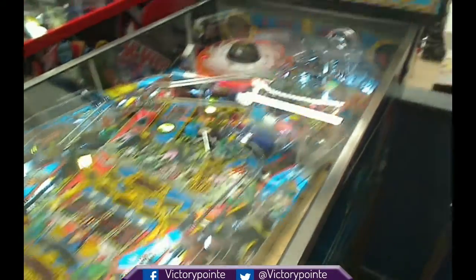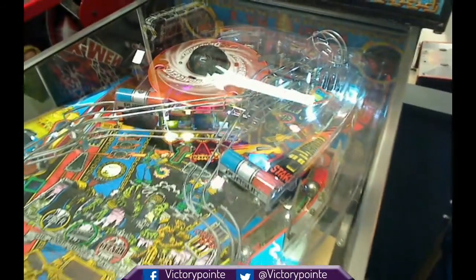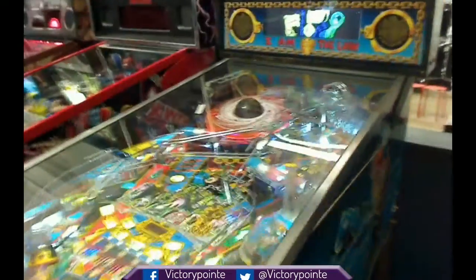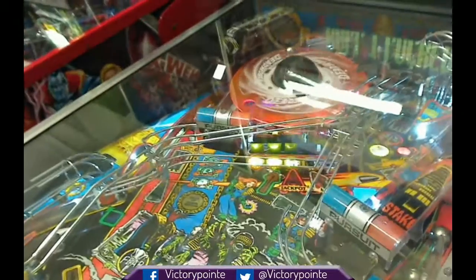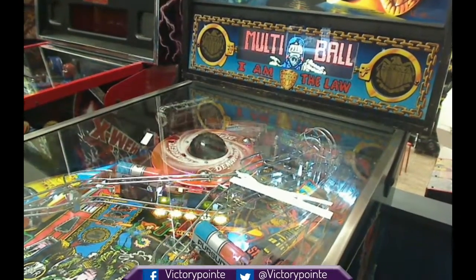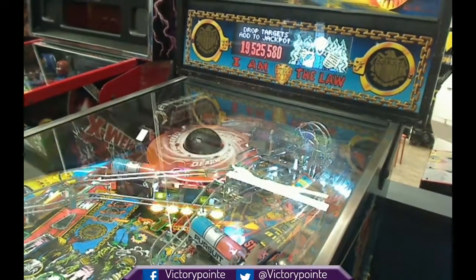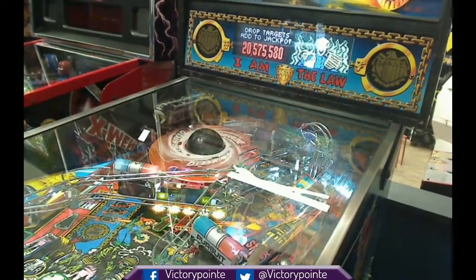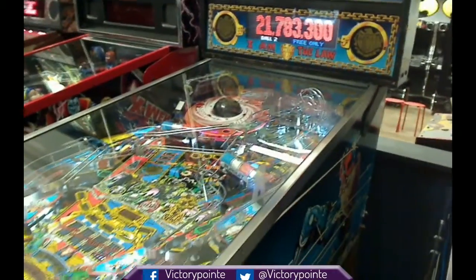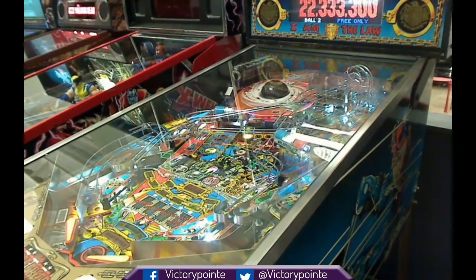You'll notice our Dead World has been modified to restore the prototype's originally intended independent functionality. Each ball locks into the Dead World and is then removed by the crane. This is a modification that in the final production version was removed at the last minute due to reliability concerns. But because our arcade is supervised and we do our best to maintain everything, we're going to go ahead and run this mod. So enjoy it.